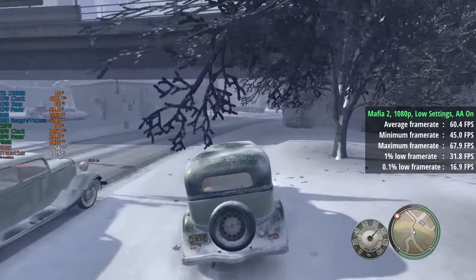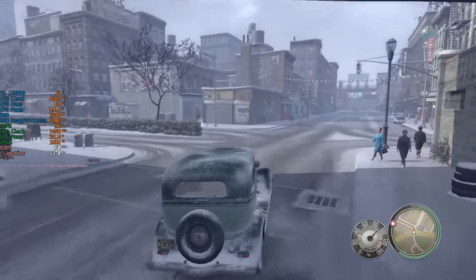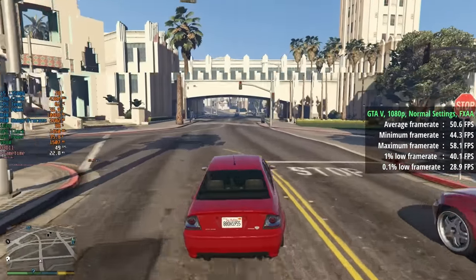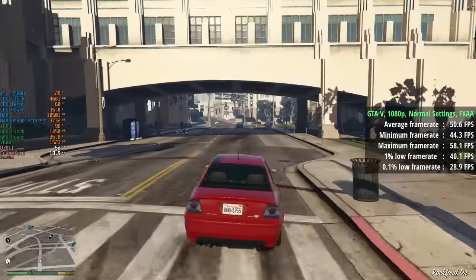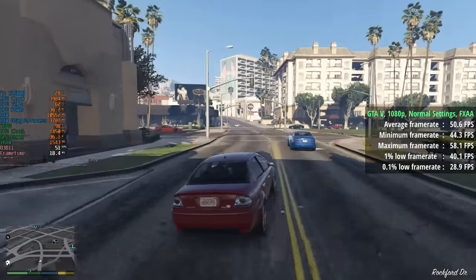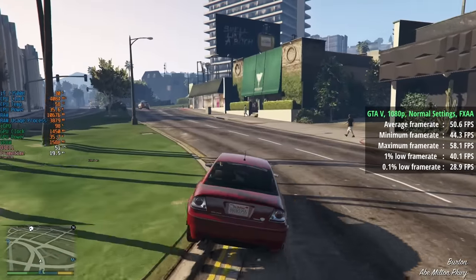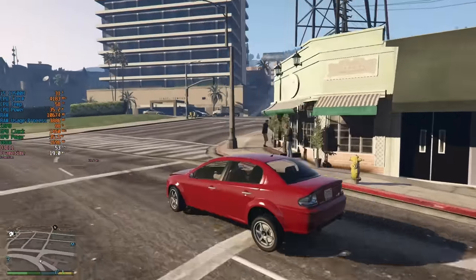I wasn't expecting much more than 30fps in GTA 5 at 1080p, but with FXAA, normal settings and the detail sliders turned up halfway, the Core Box managed 50fps with pretty consistent performance during my 20-minute gameplay session.